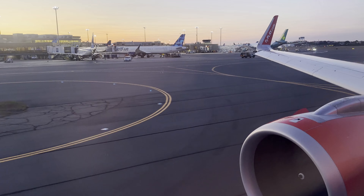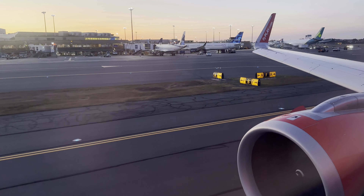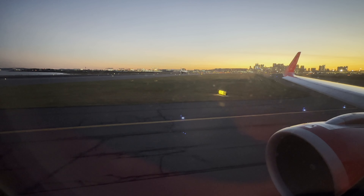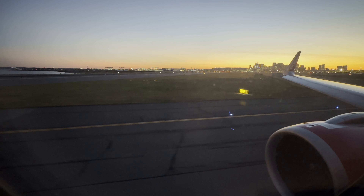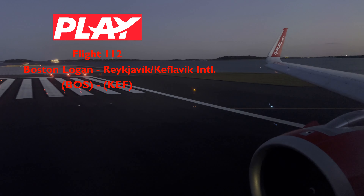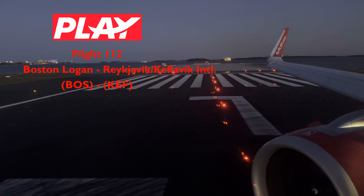If you noticed, the captain called the airport Keflavik, while the boarding passes and the gate monitor said Reykjavik. This is because the capital city of Iceland is Reykjavik, and is the name that most tourists and outsiders are familiar with. But the international airport is technically located in the town of Keflavik, which is about an hour away from the capital city. This is also the reason why the airport code is KEF.